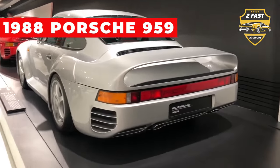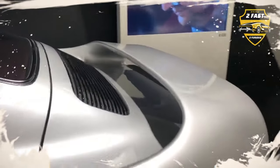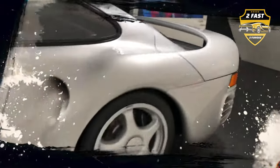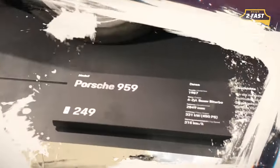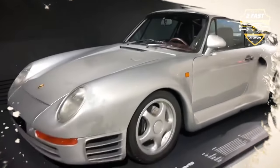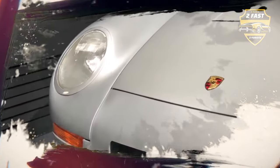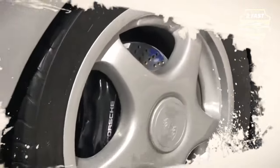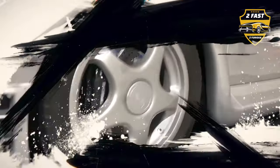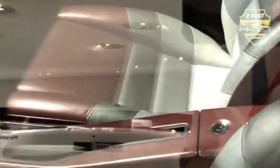Next in Lauren's garage is a German engineering marvel: the 1988 Porsche 959. This wasn't just any Porsche — it was the brand's first supercar and a technological trailblazer. We're talking all-wheel drive, lightning-fast sequential twin turbos, and a lightweight body crafted from Kevlar with magnesium wheels. The 959 was an absolute speed demon, holding the title of the world's fastest production car when it launched.